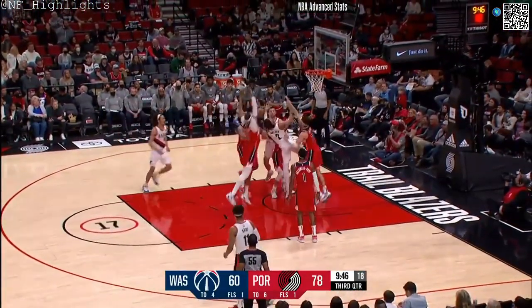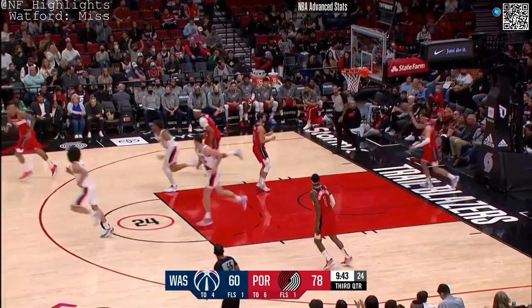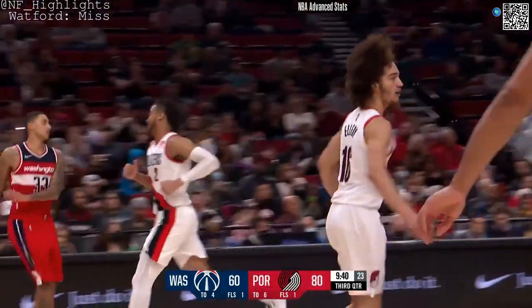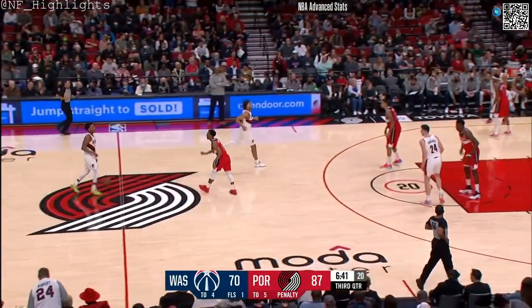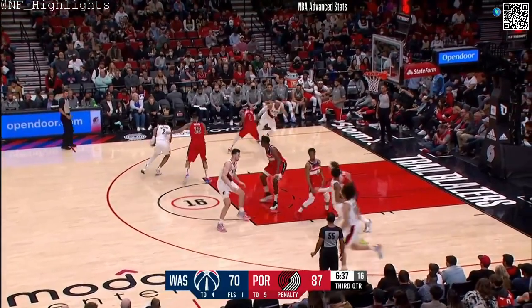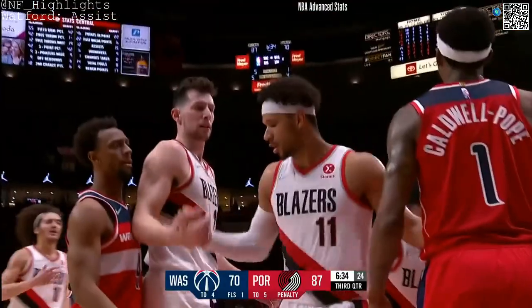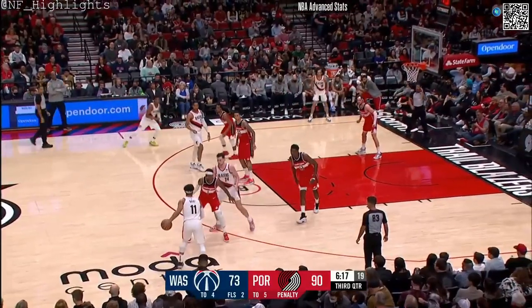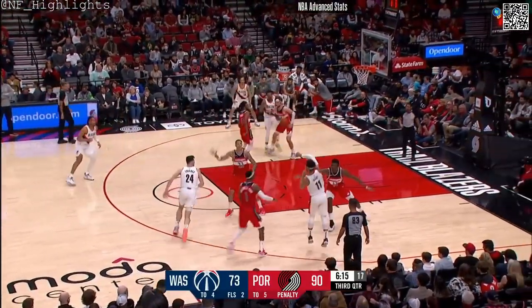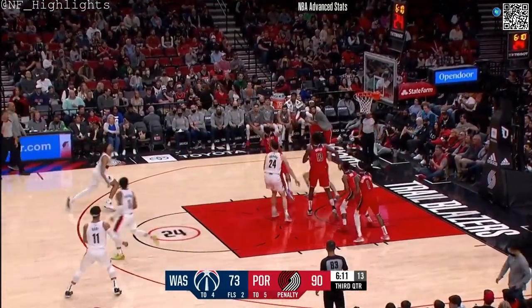And he can defend. On two, into the lane, he kind of hammered — elevate, nice job of Lord, staying in the play. He'll walk into a room just dancing, no music being played. Washington came into tonight's play 11th in the east, two back from Atlanta. Here's Watford at three.